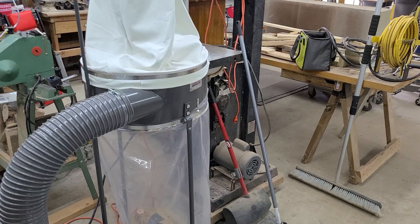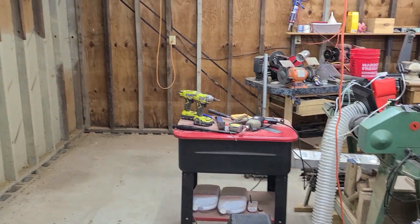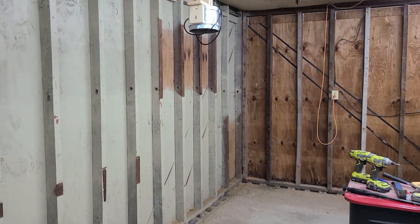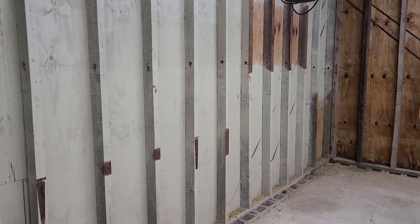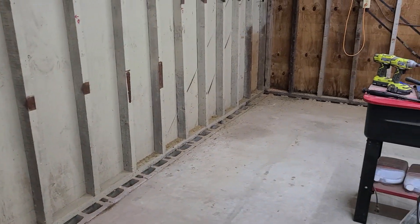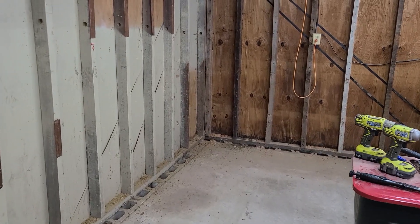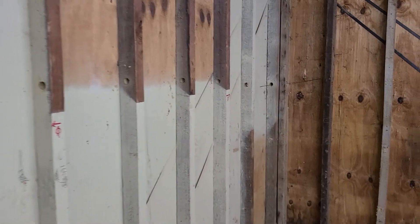Wish me luck and I'll give you an update whenever video clips are available. This whole corner here is going to turn into the woodturning area. I've got to run some outlets through here because there are none on this wall.